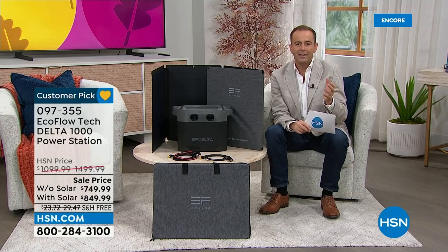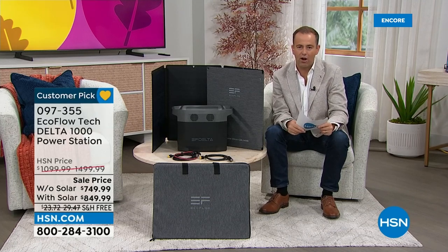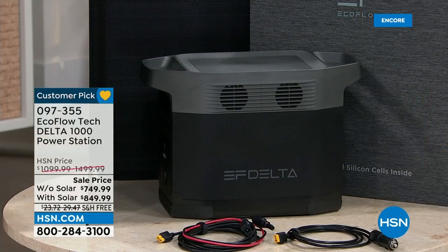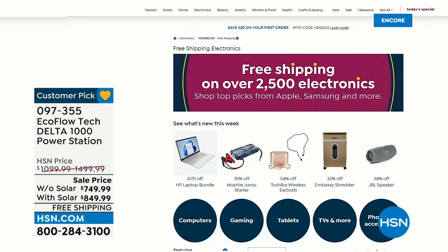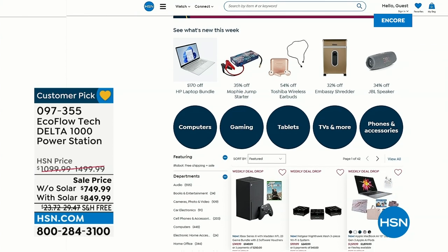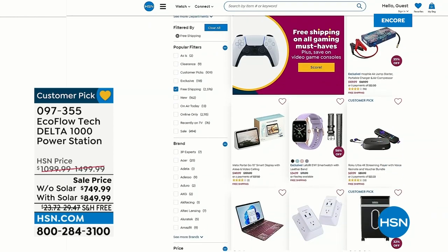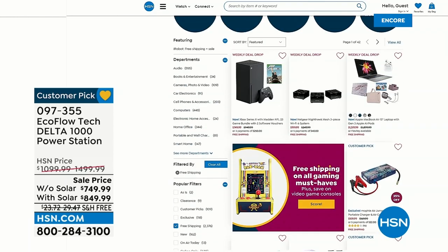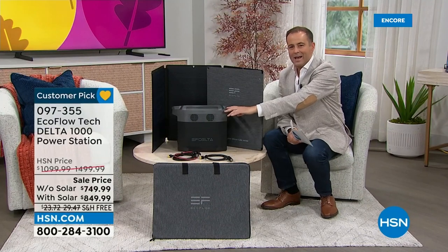Tonight we've taken away all the barriers to make this more affordable — saving up to $650 is really impressive, and getting free shipping on something that weighs over 30 pounds is really special. Make sure you check out hsn.com because there are over 2,500 items, specifically electronics this month, where you can take advantage of free shipping.